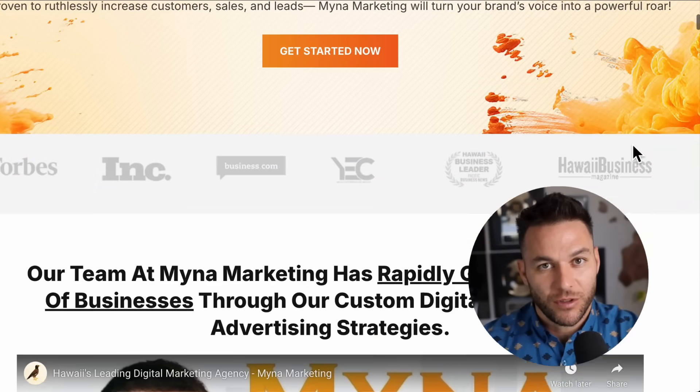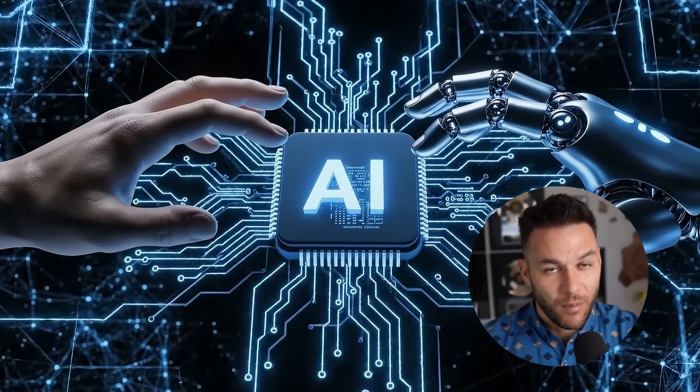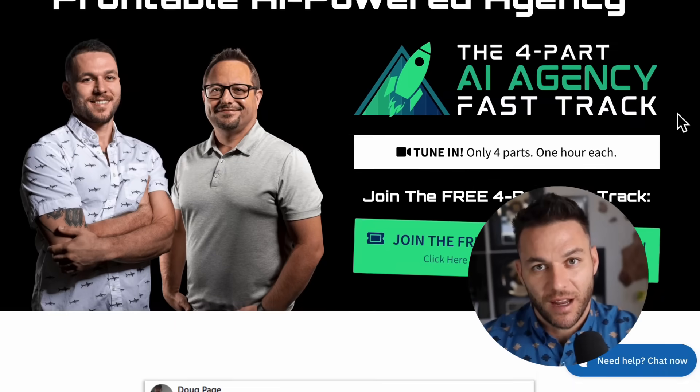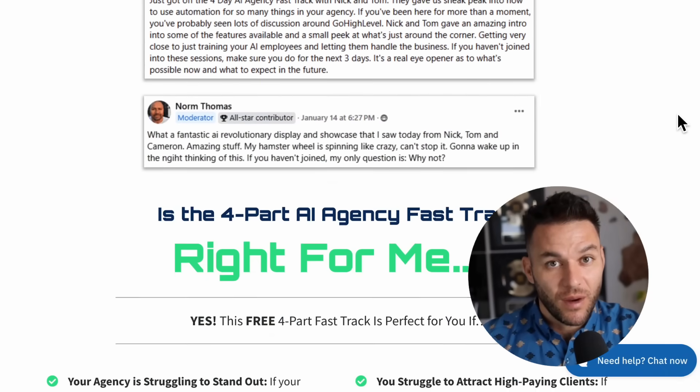I'm Nick Ponte's AI Avatar. While the real Nick is busy helping businesses with Mina Marketing, Hawaii's fastest growing marketing agency, I'm here dropping the latest AI hacks, tools, and money-making strategies. The real Nick reads every single comment on these videos, so make sure you comment below. And if you're serious about landing some AI subscription-based customers, grab my four-part AI fast track training that I'm currently offering for free. The link's in the description.